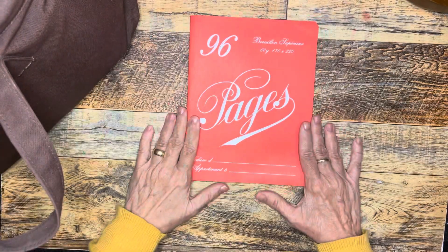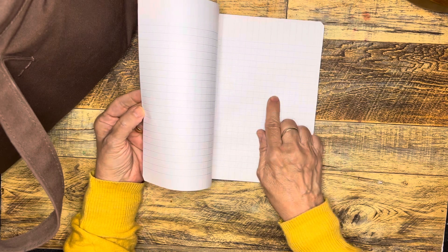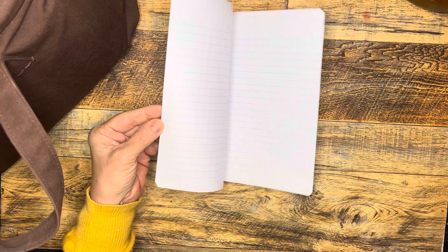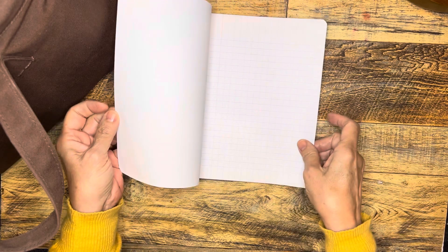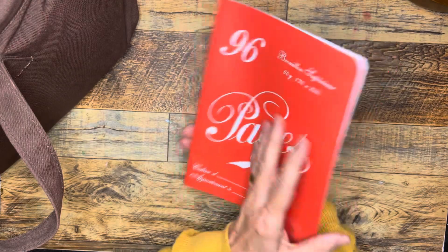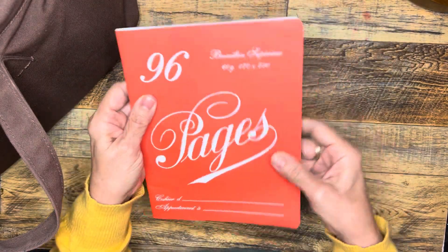I've also thrown in here this wonderful French notebook that Katja brought me back from France. I think it's like a school book — it has all these grids and each grid has lines to it. From something I read, I think it was designed to help students with more precision in their handwriting. I haven't had a chance yet to try it out with my fountain pens, but I'm very excited to do that.